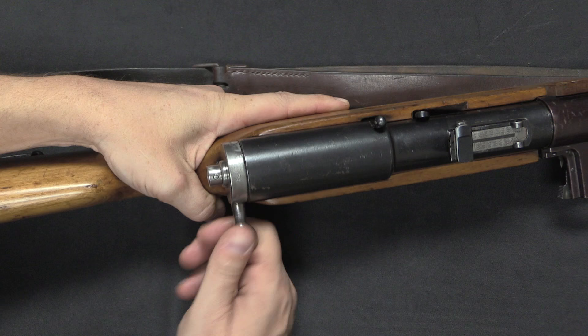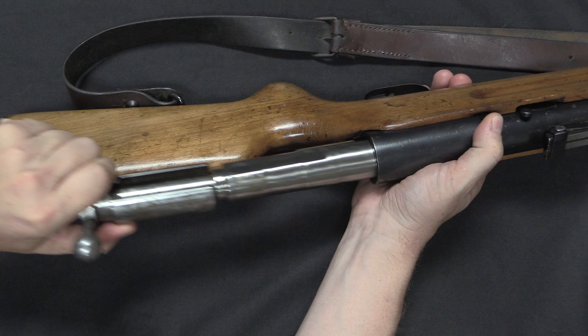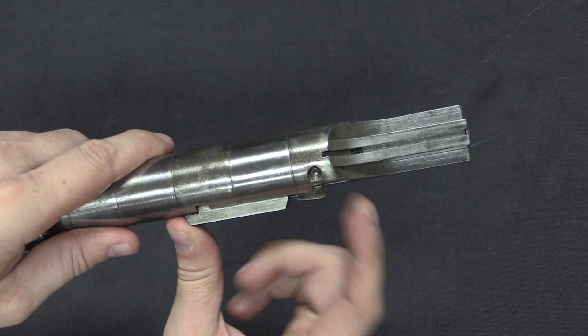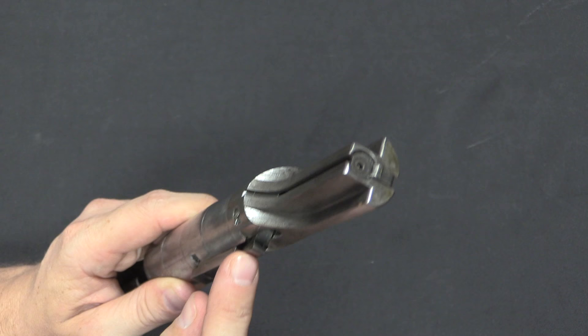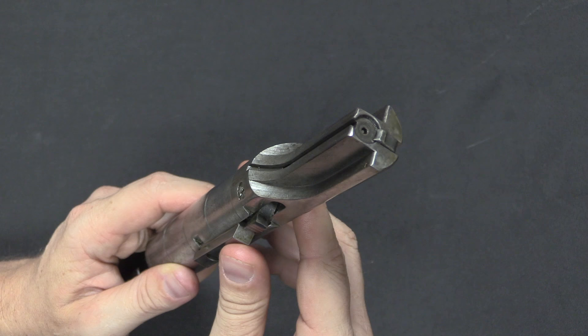Disassembly is pretty easy. Open the bolt all the way, push down on the disassembly lever, and then pull the rather long, heavy bolt assembly out the back of the gun. Before taking this apart further, I want to show an interesting feature: this little arm here. When the bolt closes, it hits a protrusion in the receiver and gets cammed backwards, which is what actually causes the firing pin to protrude. This is a pretty effective safety — if the bolt isn't closing fast enough and doesn't actually strike the breech face completely, the gun won't fire.